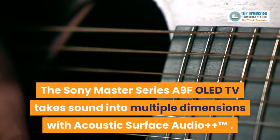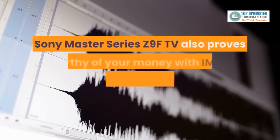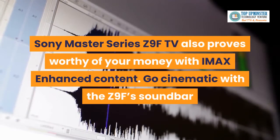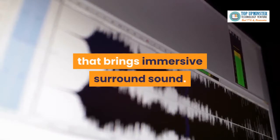Sound. The Sony Master Series A9F OLED TV takes sound into multiple dimensions with Acoustic Surface Audio++. The Sony Master Series Z9F TV also proves worthy with enhanced content, and its soundbar brings immersive surround sound for a truly cinematic experience.